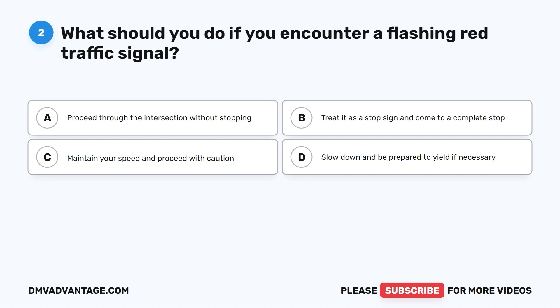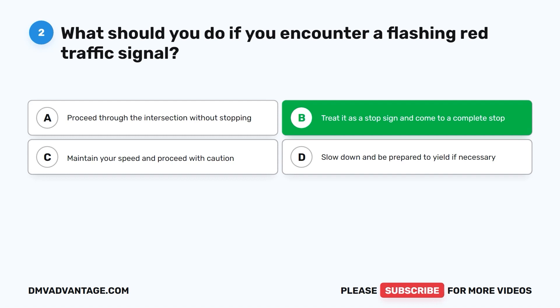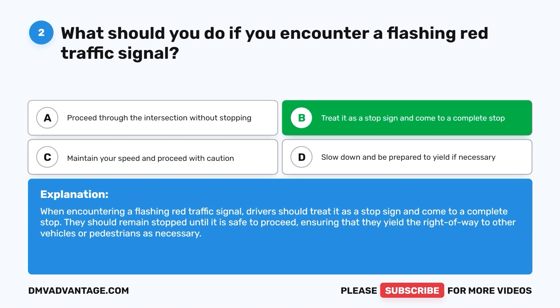The correct answer is B: treat it as a stop sign and come to a complete stop. When encountering a flashing red traffic signal, drivers should treat it as a stop sign and come to a complete stop. They should remain stopped until it is safe to proceed, ensuring they yield the right of way to other vehicles or pedestrians as necessary.